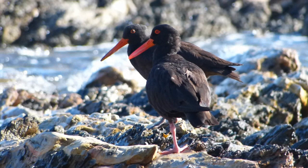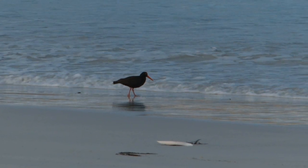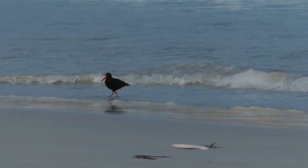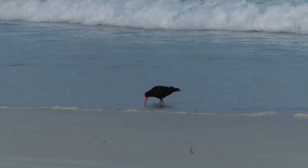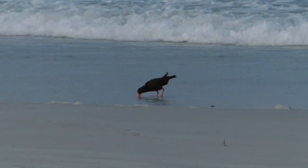Look carefully and you'll see that the female bird at the rear has a slightly longer and thinner bill than her male partner's, which is more robust and has a stubby tip. Their bills are adapted to feeding on different prey. A field study published in 2012 showed that prey items differed markedly between sexes with only a 36% overlap.